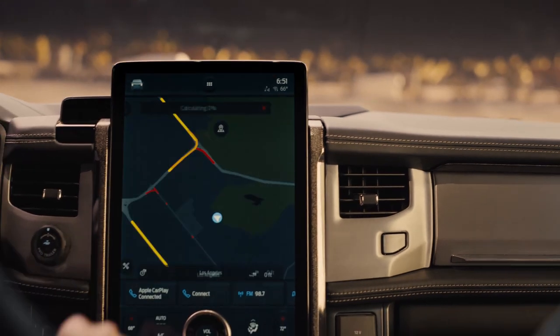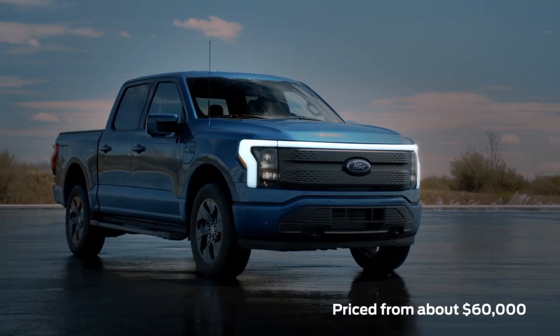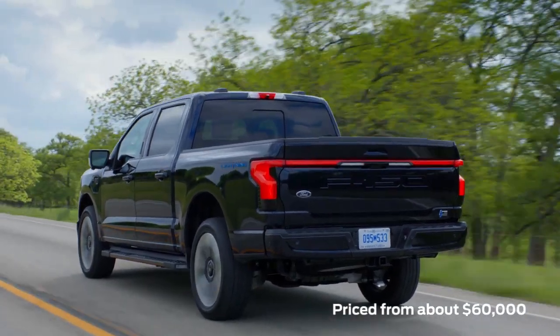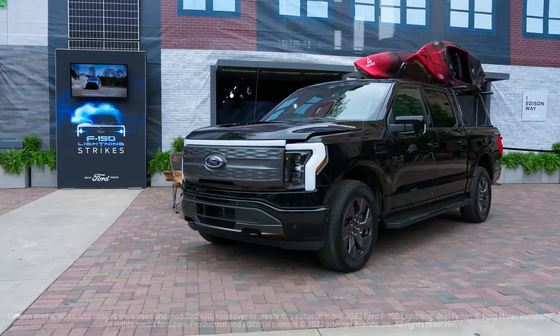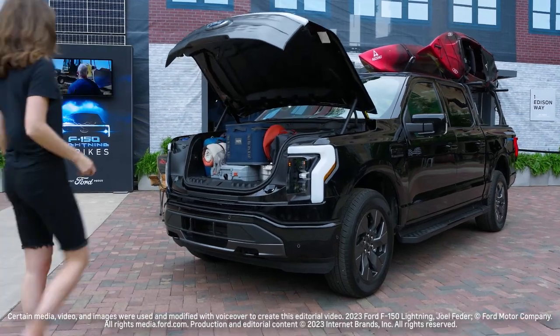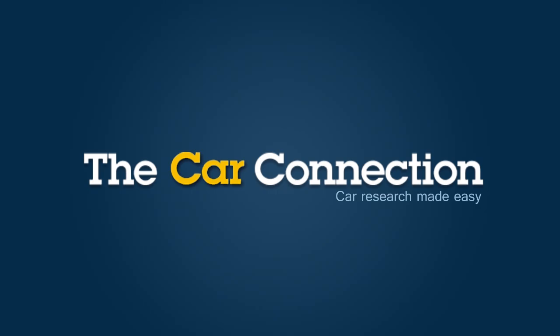Lariat and Platinum models are full-on luxury trucks. The Lightning's price ranges from about $60,000 to nearly $100,000, with base models making the most sense and delivering the best value. Splashing big cash adds in everything from onboard scales to BlueCruise's hands-free driver assist system.